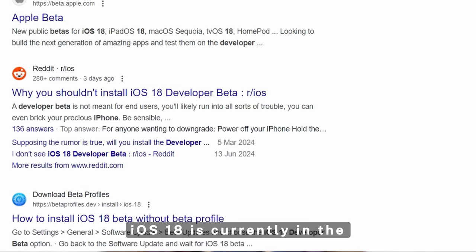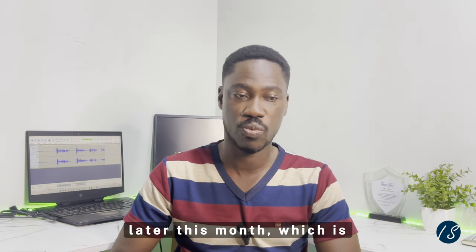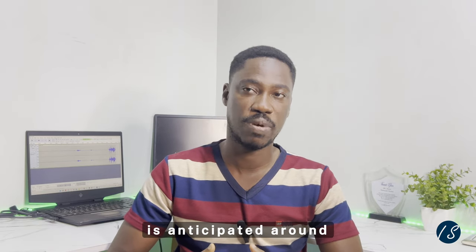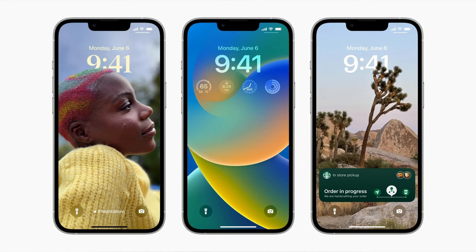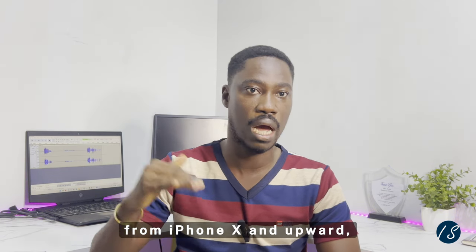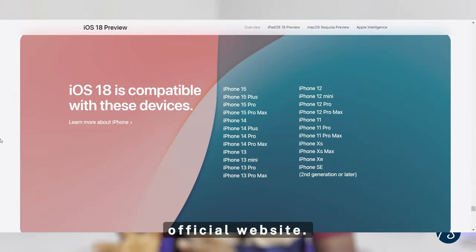iOS 18 is currently in the developer beta stage, with the public beta version set to be released later this month, which is later in July. The official release of iOS 18 is anticipated around September 2024 alongside the iPhone 16. The new iOS 18 is available from iPhone X and above, and this is the full list of compatible devices from Apple's official website.